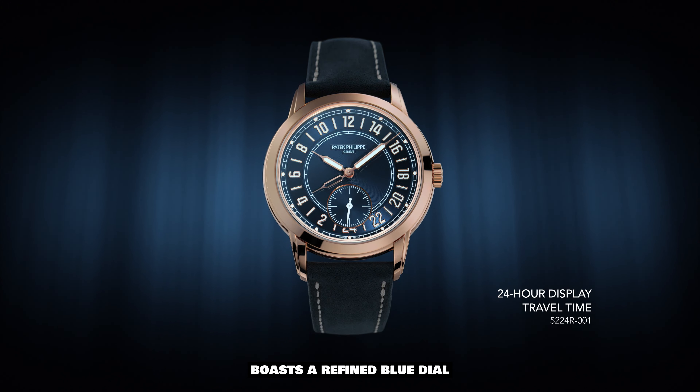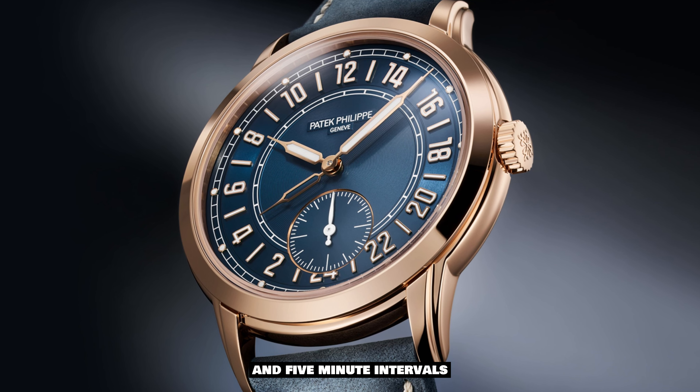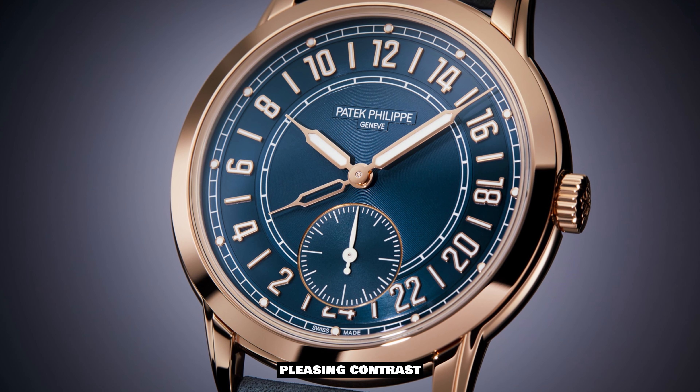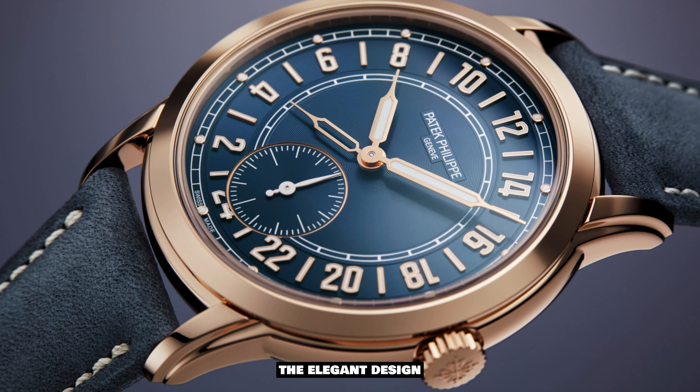The Calatrava Reference 5224R-001 boasts a refined blue dial featuring rose gold hour markers and 5-minute intervals. This harmonious color combination creates a visually pleasing contrast and enhances legibility.